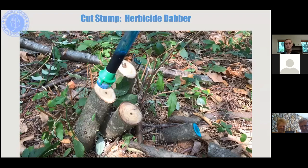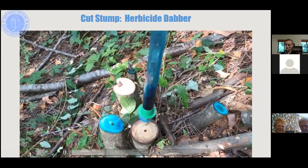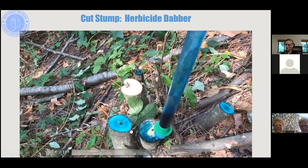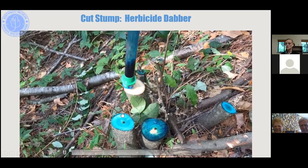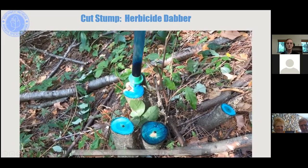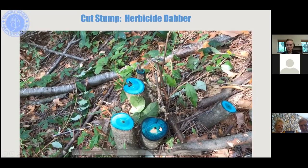When using the dabber or magic wand for cut stump treatment — essentially a fancy paintbrush — you coat just the outermost ring of the stump, which is the living cambium layer that carries the herbicide down into the roots. You don't need to waste herbicide on the dead center. The dabber makes a very clean, controlled application with nothing rolling off the stump.